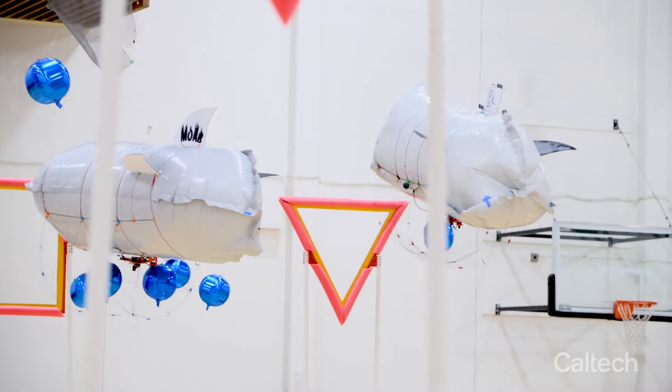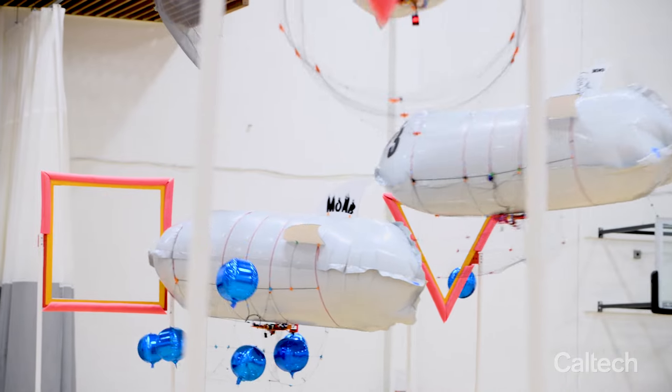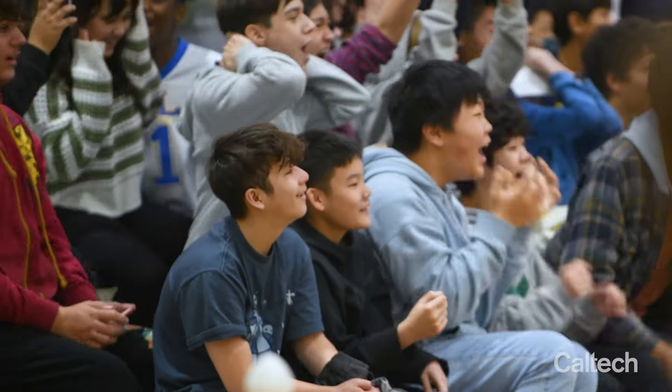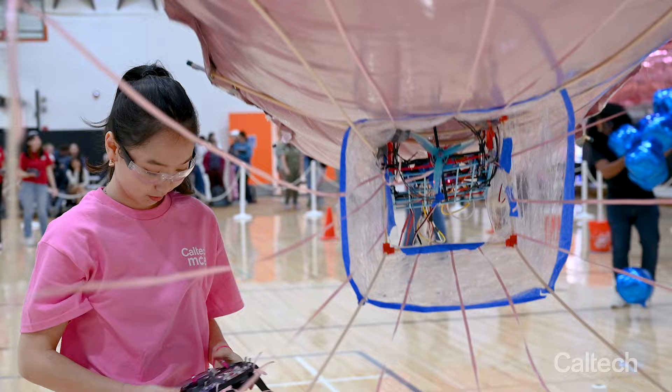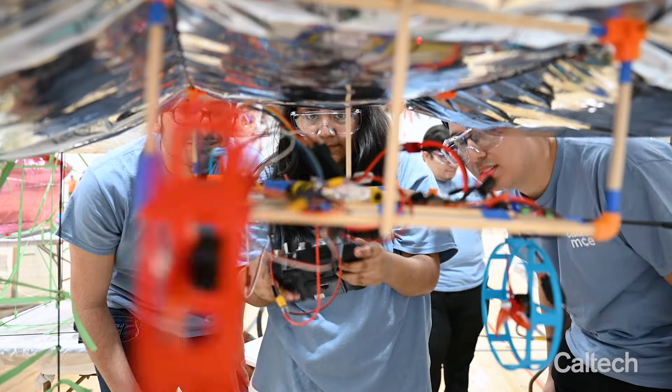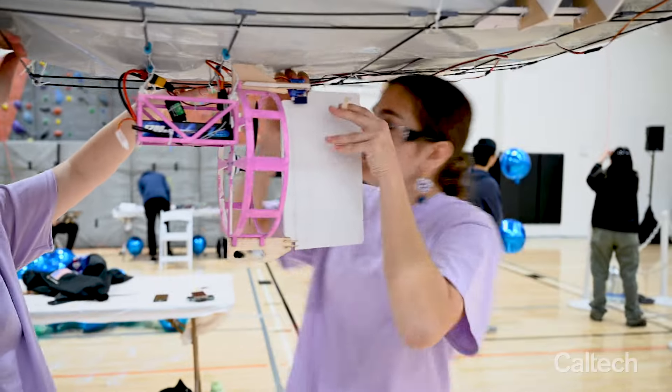It might look like people are flying balloons around to score goals and win a game, but what it has taken to reach this point is everything from gas dynamics, electronics, your batteries, your wires, your harnesses, your structure. That design challenge is what the students faced.